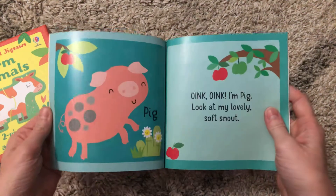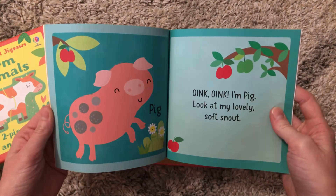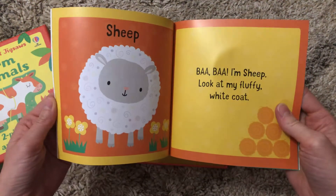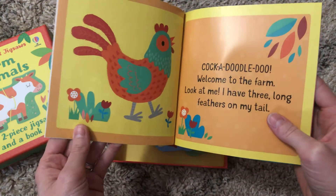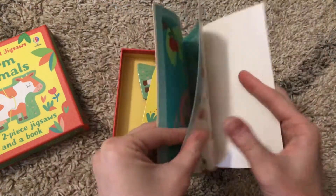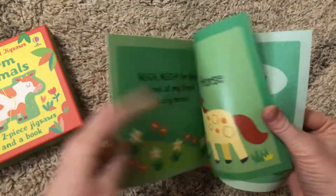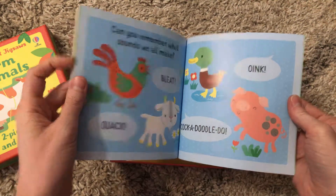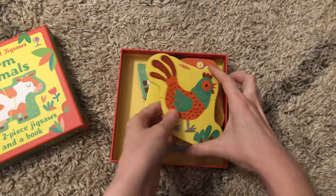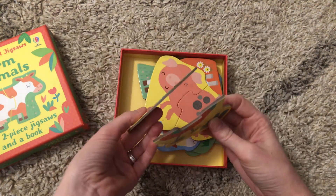Inside each of these sets is a small book where you can see brightly colored pictures of the animals, they share their sound, and they also give one fact about that animal. At the end of this farm one, you can practice all the animal sounds you learned throughout the book.